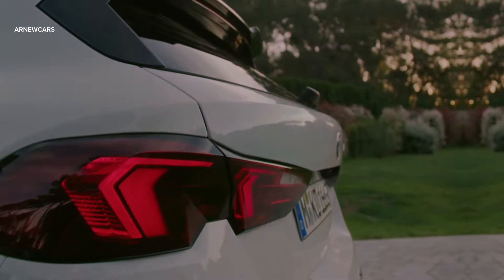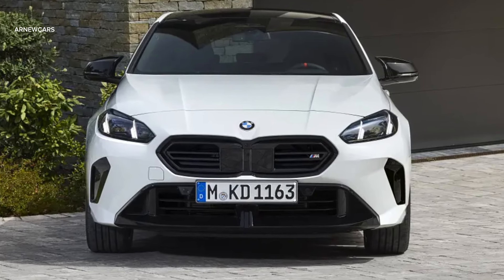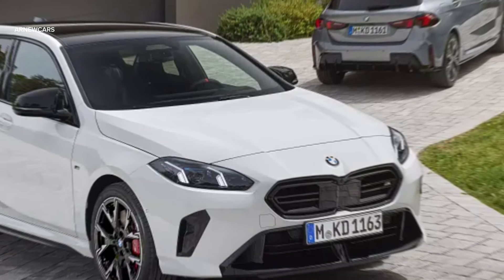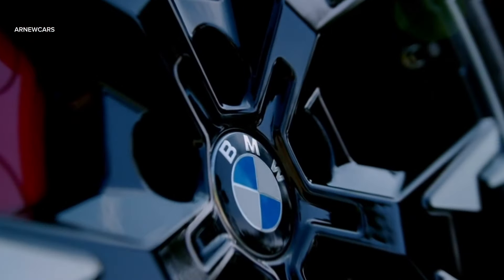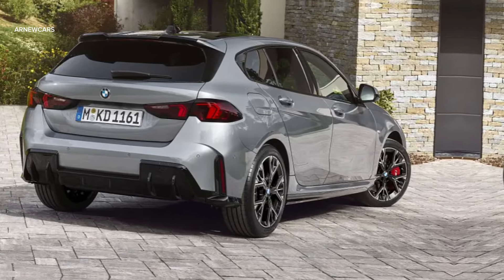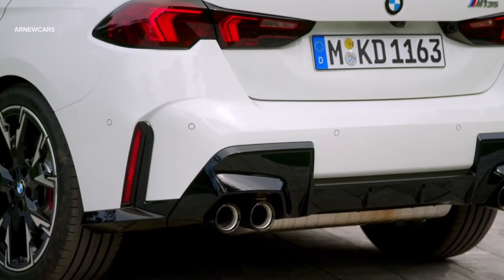Unfortunately, a smaller grille and sleeker headlights make the new 1 Series hatchback look like a soft boiled egg someone dropped on the floor. The rounded front blends seamlessly into the roofline, creating a kind of amorphous blob over the wheels. The new 1 Series hatchback will be offered with four powertrain options: two gasoline and two diesel engines.